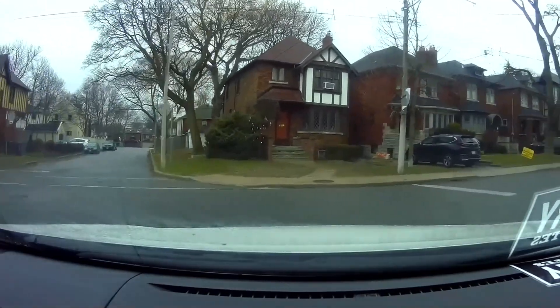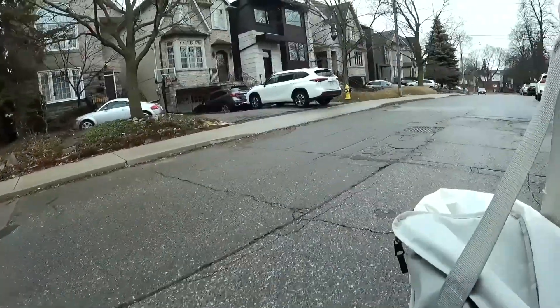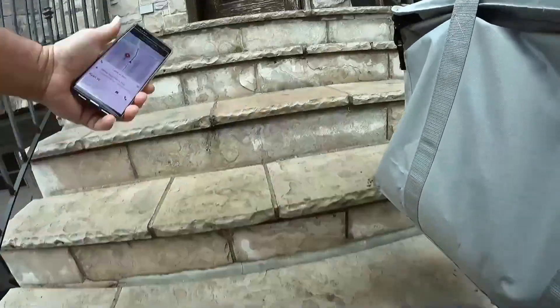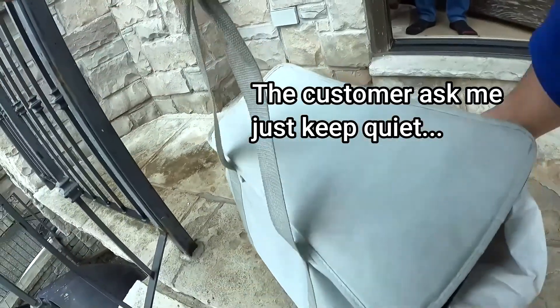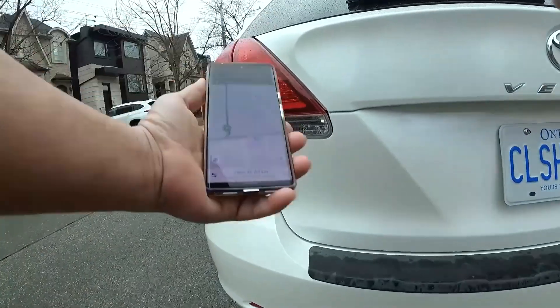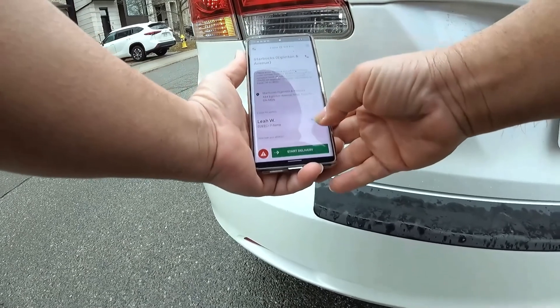So guys, I got the order already. We start delivering the food now. He has a message — just leave it at the door of the house. We have another pickup at Starbucks on Eglinton and Avenue. This is the app I'm showing you — you can see how many orders it has. A lot of orders!